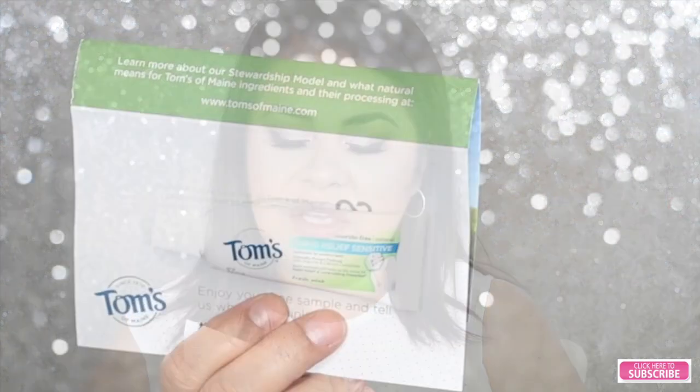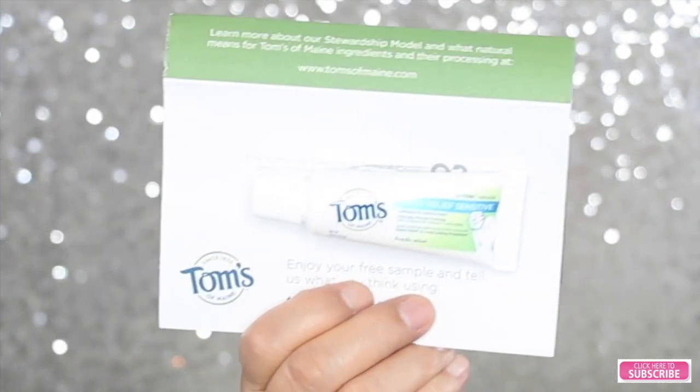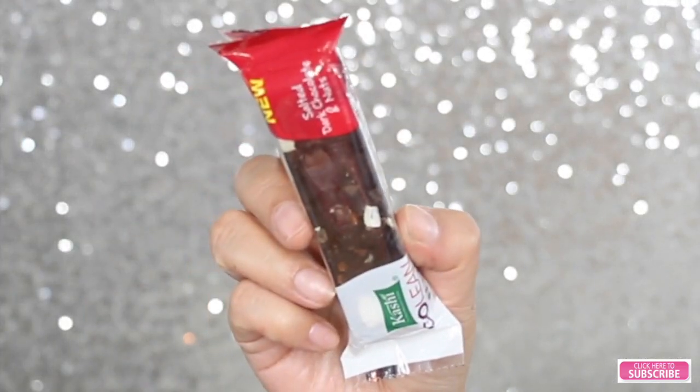The next thing I received in my box is Tom's Toothpaste for Rapid Relief Sensitive. The next thing I see is a Kashi GoLean Salted Dark Chocolate and Nuts bar — it's like a granola bar. The next thing I see is an ACT Anti-Cavity Fluoride Mouthwash.